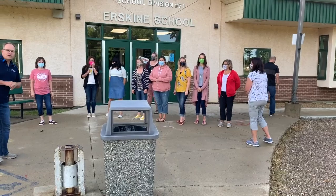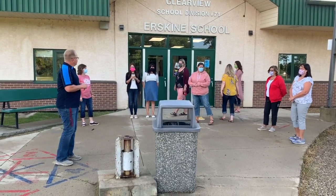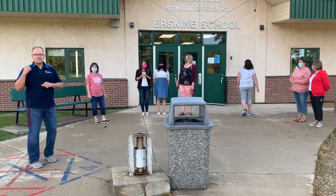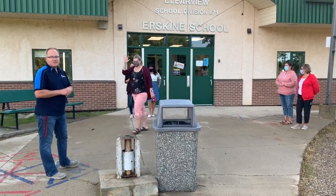At our front doors, kindergarten students, grade 1 students, and grade 2 students will go through our main front doors. Over on the north side, the north entrance, is where we're going to have our grade 3 students, our grade 4 students, and our grade 5 and 6 students.